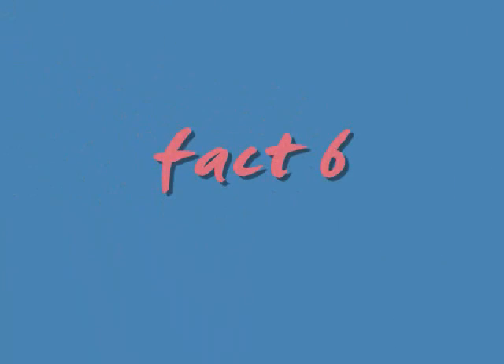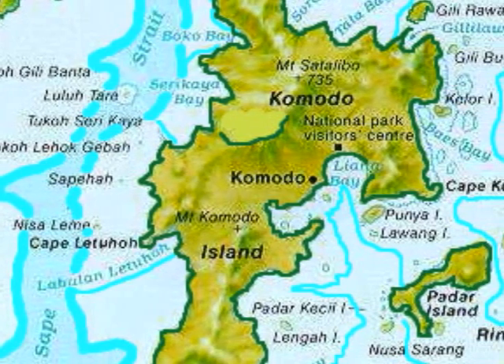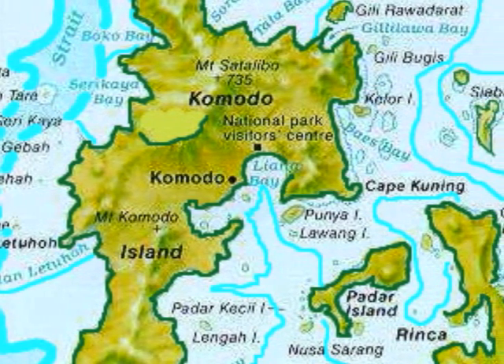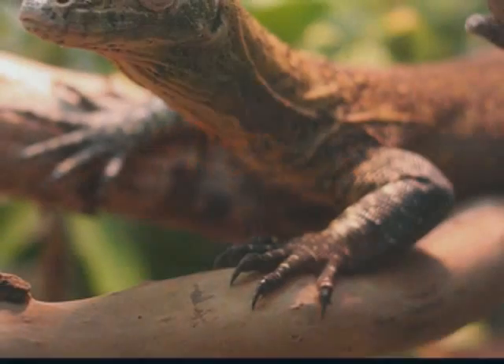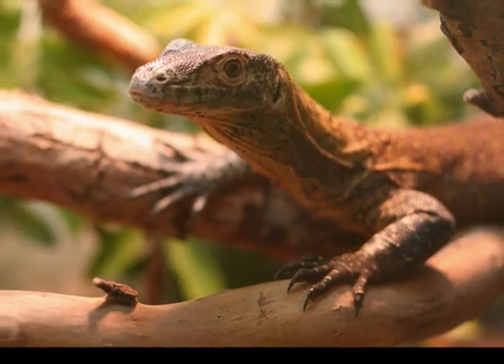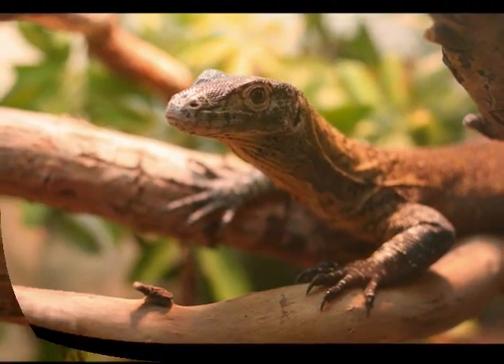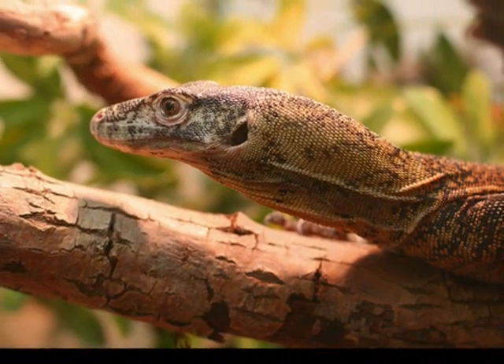They are extinct everywhere except for the island of Komodo in Indonesia. Young Komodos climb up trees and live in them for several weeks so they don't get eaten by bigger, stronger adult Komodos.